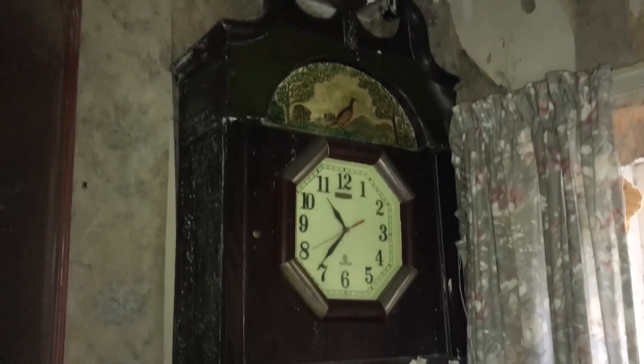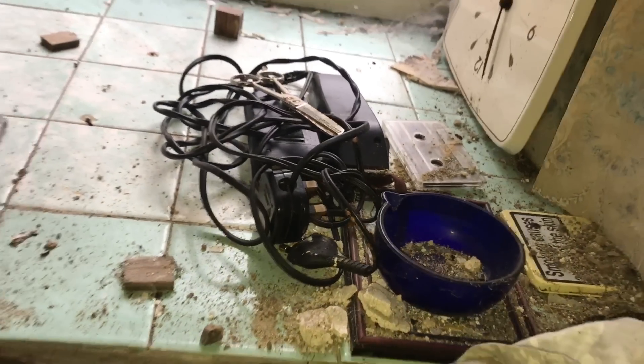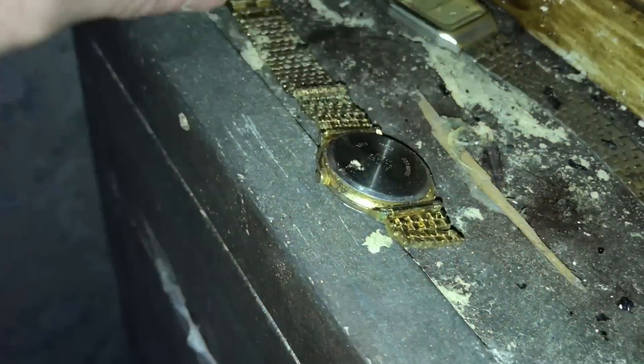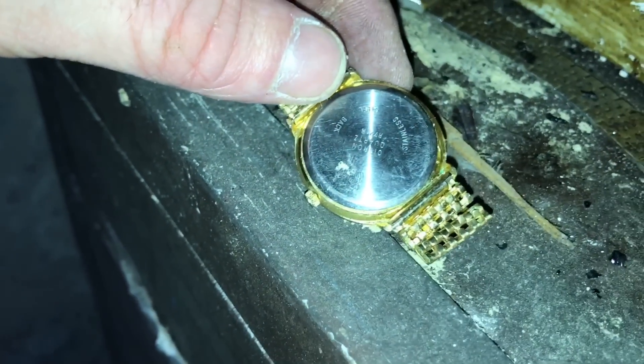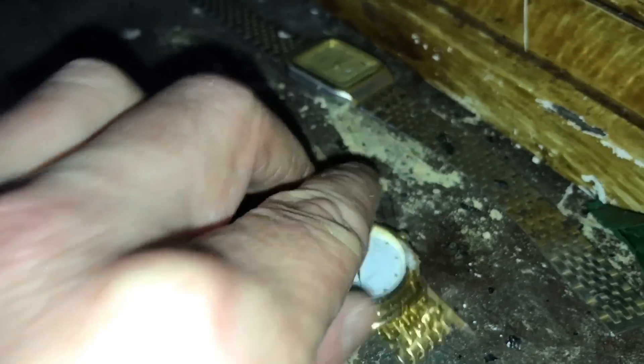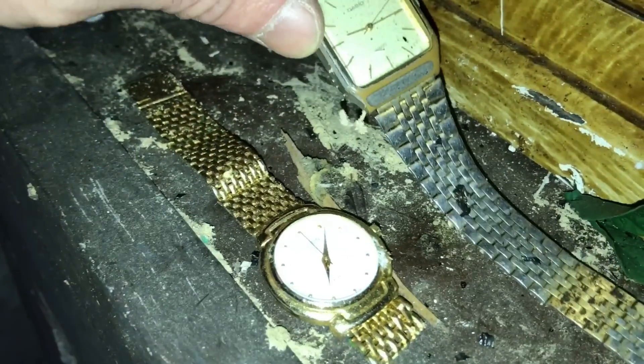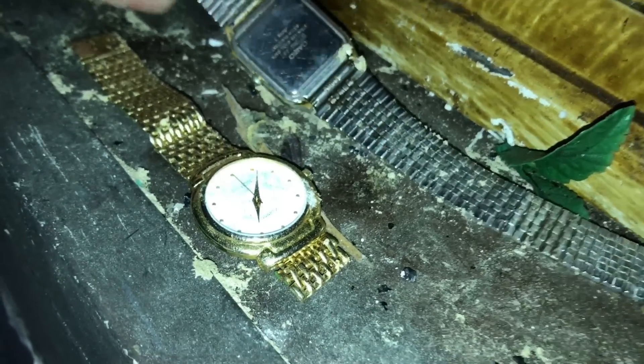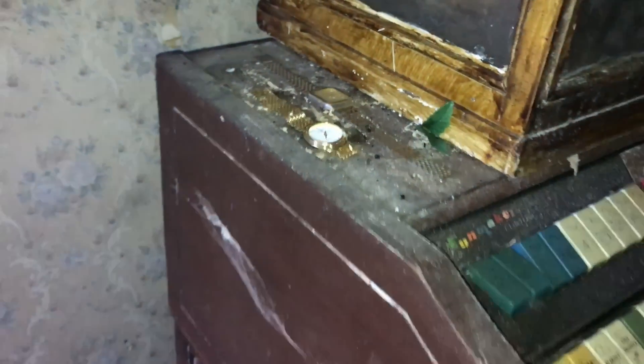Wow, look at this grandfather clock guys, look at it. So cool. Look at the rangers there. I didn't even notice this when I first came in — there's two gold watches here. Quartz, Chilton, that's a Casio. Wow, that's crazy.